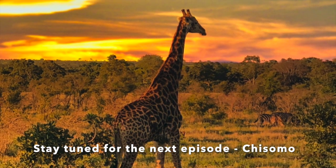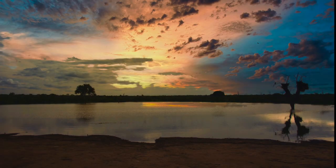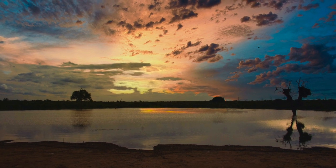We all absolutely loved staying at Kruger National Park. It will be in our memories forever. Thank you so much for being here with us!